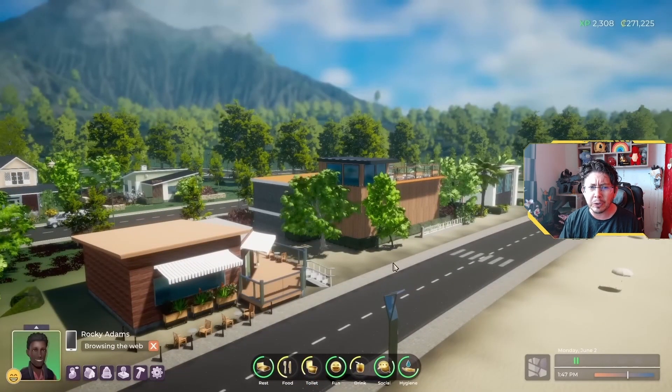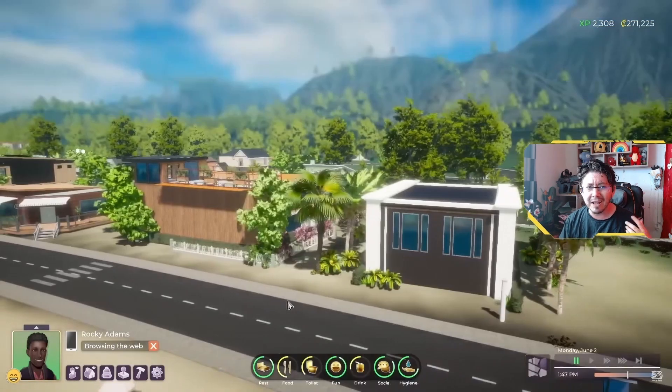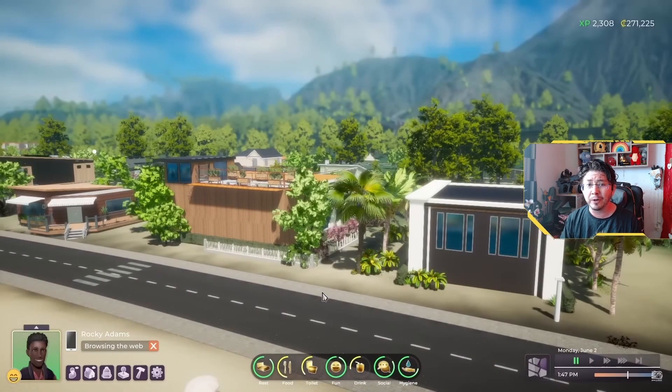Which is awesome because it's a lot more than we've gotten in The Sims 4. In The Sims 4, we have just a few different things available to us, but in Life by You, we're going to have a lot more variety.